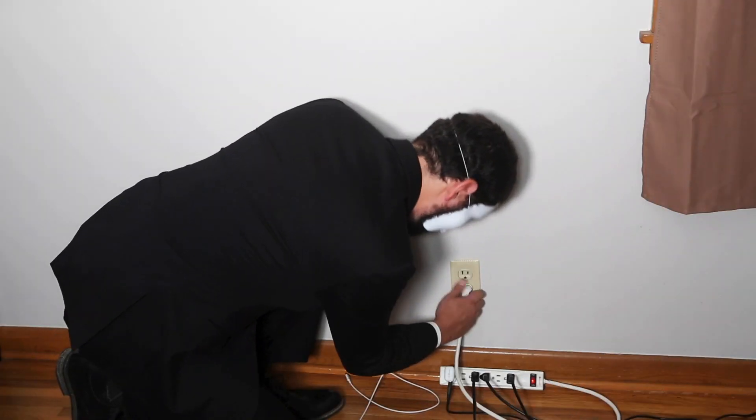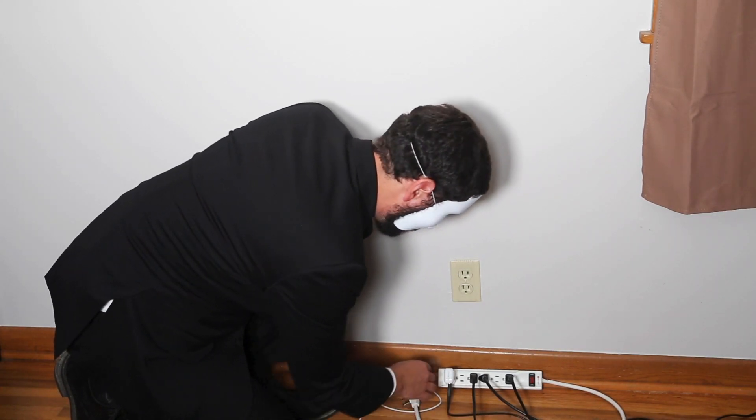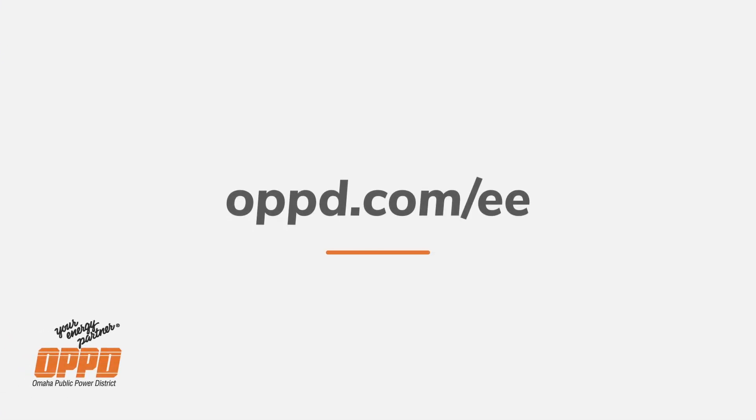Based on these findings, unplugging items already turned off is not an effective method for reducing your energy usage. Simply turning items off when not in use will have a larger impact. So there you have it — phantom load does not have the impact on your energy usage that you might think. For more tips, visit our energy efficiency page at OPPD.com.